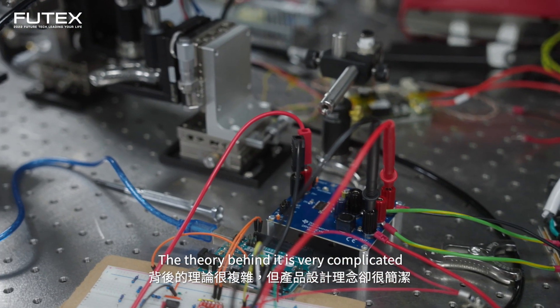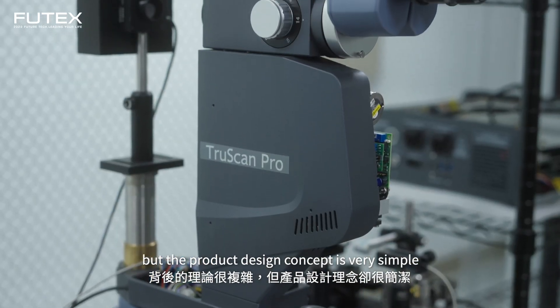The theory behind it is very complicated, but the product design is very simple.